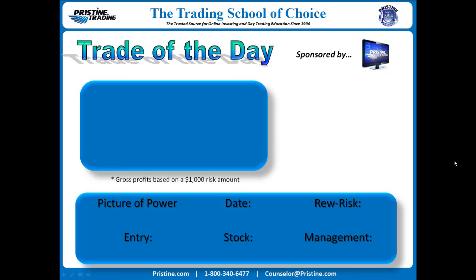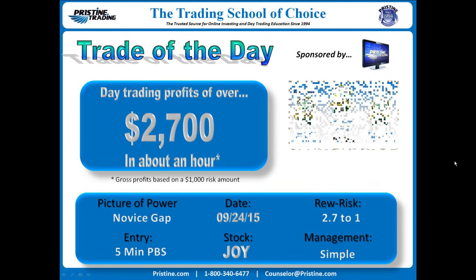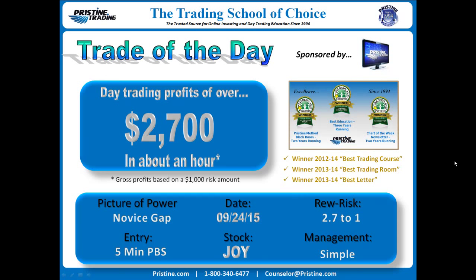Hi, everyone, and welcome to this edition of the Trade of the Day, sponsored by Pristine Trading. For this play, the stock was Joy, J-O-Y.